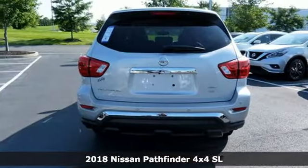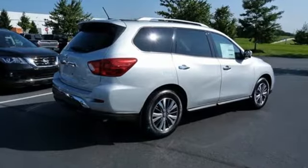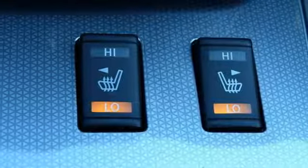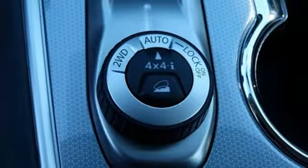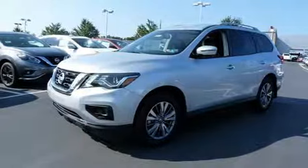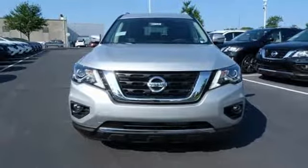Features include Bluetooth wireless audio streaming, power tilt-down heated mirrors, heated leather bucket seats, auto-dimming rear-view mirror, intelligent key, dual-zone climate control, V6 engine, hands-free liftgate, electronic shift on the fly, and continuously variable automatic transmission. See it for yourself when you take it for a test drive.